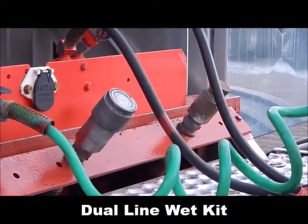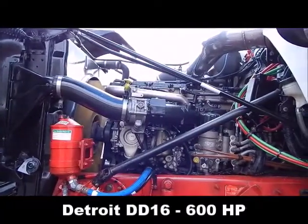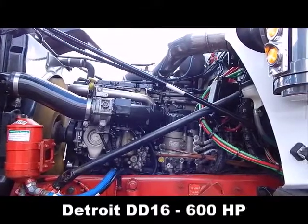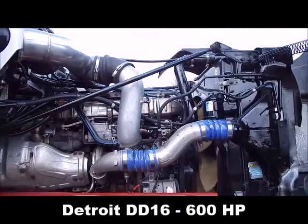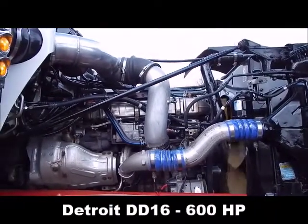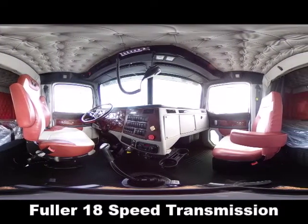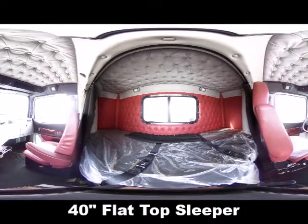Detroit DD-16, 600 horsepower, 250,000 miles, Fuller 18 speed transmission, 40 inch flat top sleeper.